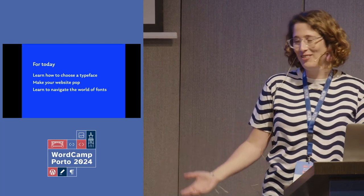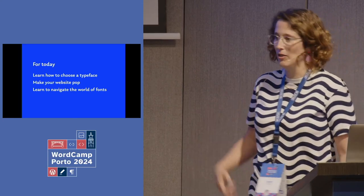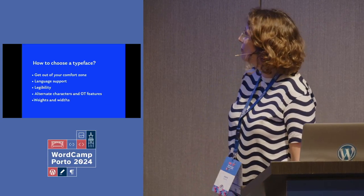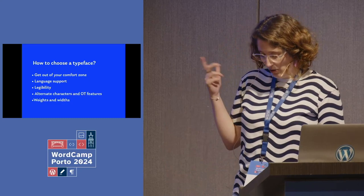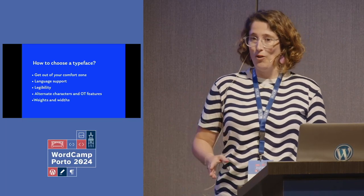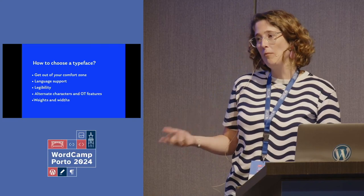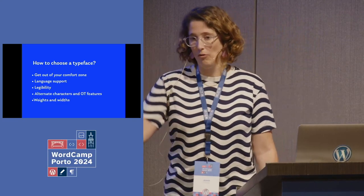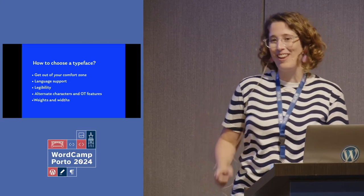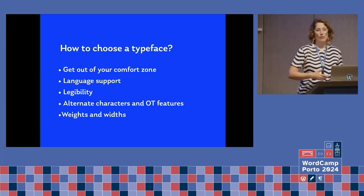We use fonts every day but don't always understand how to assess their quality — whether they're working, why they're not working, and why it matters which fonts you're using. For example, the BBC website and many big clients have their own custom fonts. BBC needs the same font to work across many languages around the world. If you have a big client, make sure they have their own fonts — it's really important for branding and also for performance.